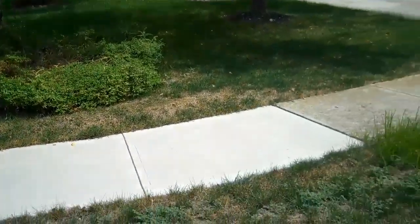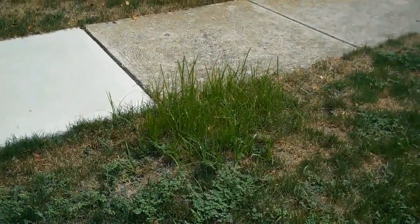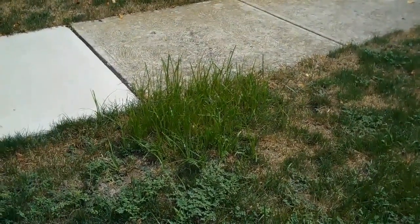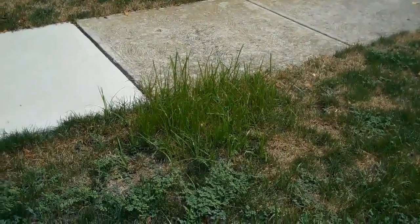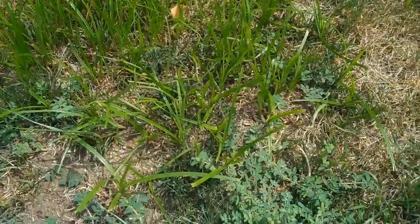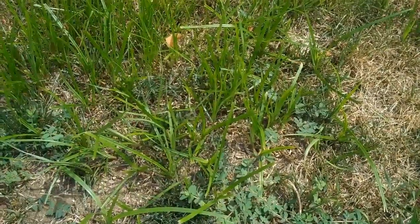Here are a couple of weeds that are quite apparent on a number of lawns around this area. One is yellow nutsedge, shown here. The bright yellow leaves are much taller than that of the Kentucky bluegrass. This weed is not a grass — it's a sedge. If you go down and feel around the sheath or the base of the plant, you'll notice it's triangular shaped, and again classified as a sedge.